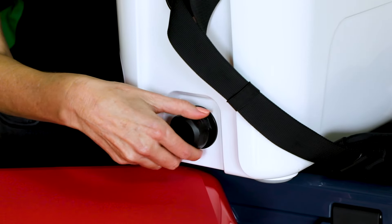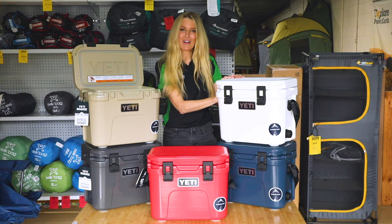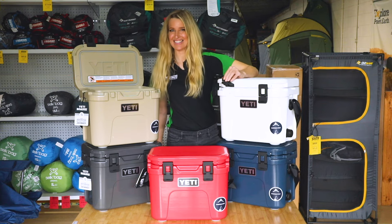Another cool feature is the Best Dam drain plug. This leak-proof barrier offers draining convenience, while the quick latch is designed for one-handed cooler access.